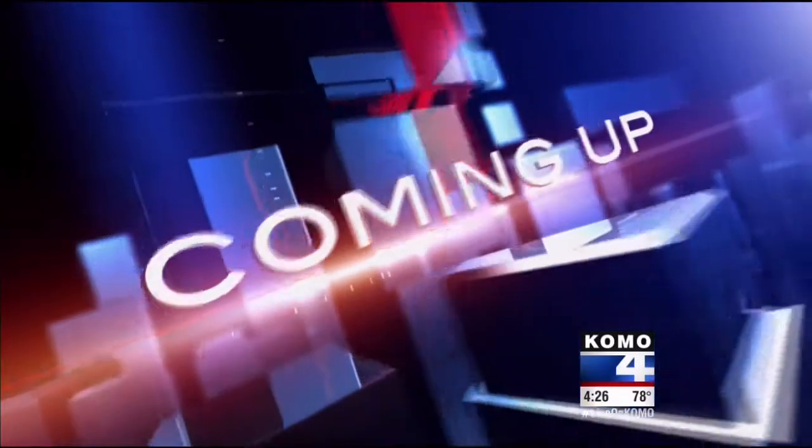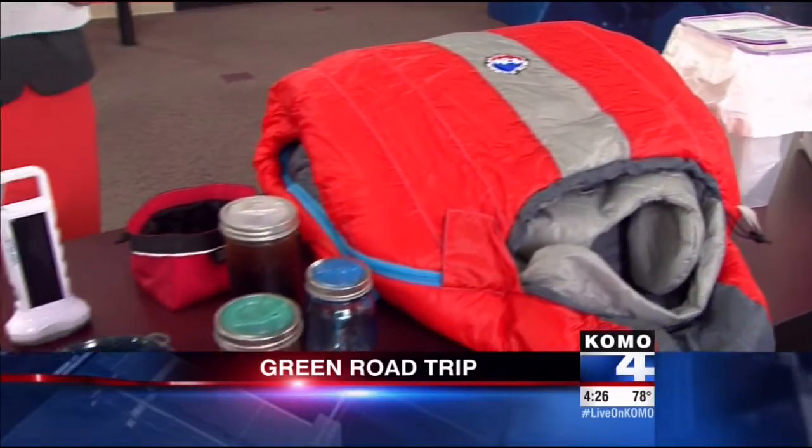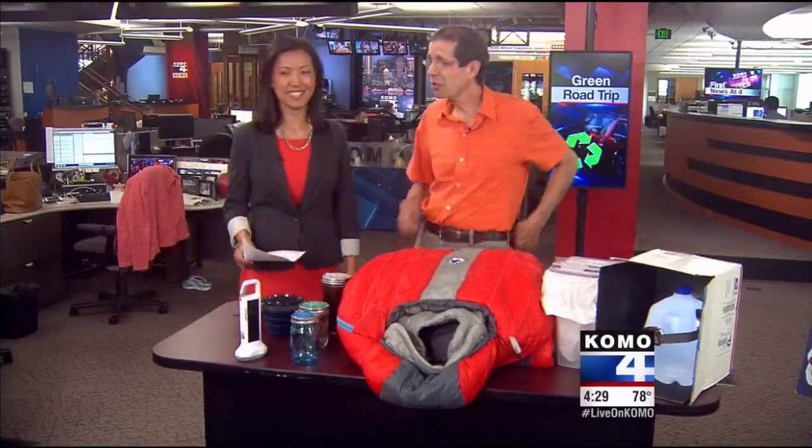Next on First News at four o'clock: King County eco consumer Tom Watson is back with some tips on keeping your summer road trips green. Summer has finally arrived and many of us will be enjoying a road trip here in the Northwest. You can be green while you're out on the road. Tom Watson joins us with a carload of tips — let's get ready for the road trip.